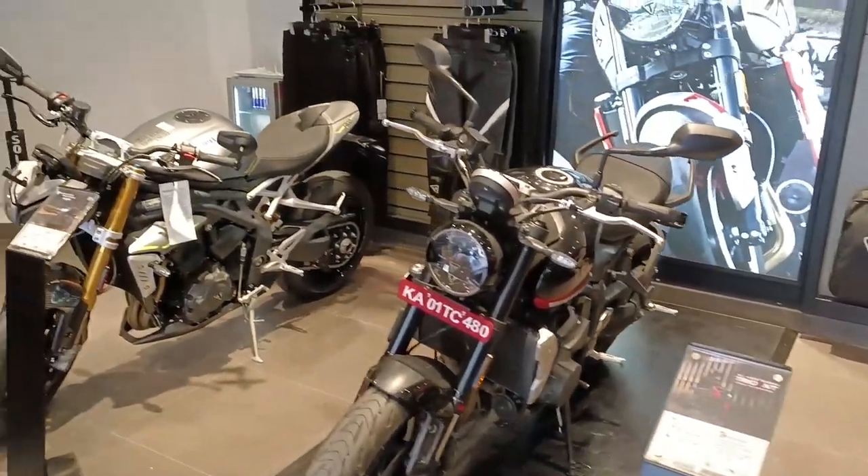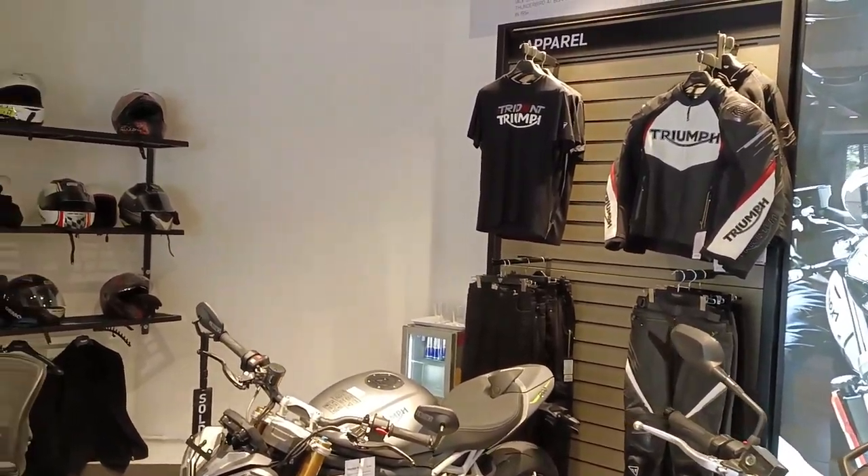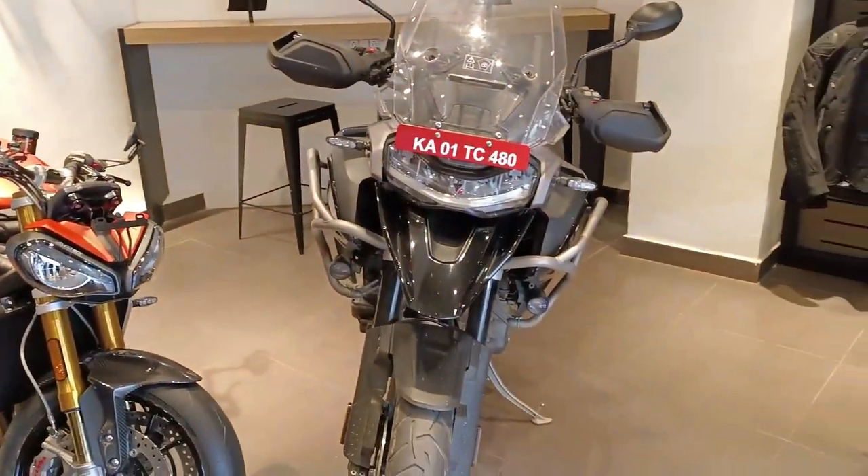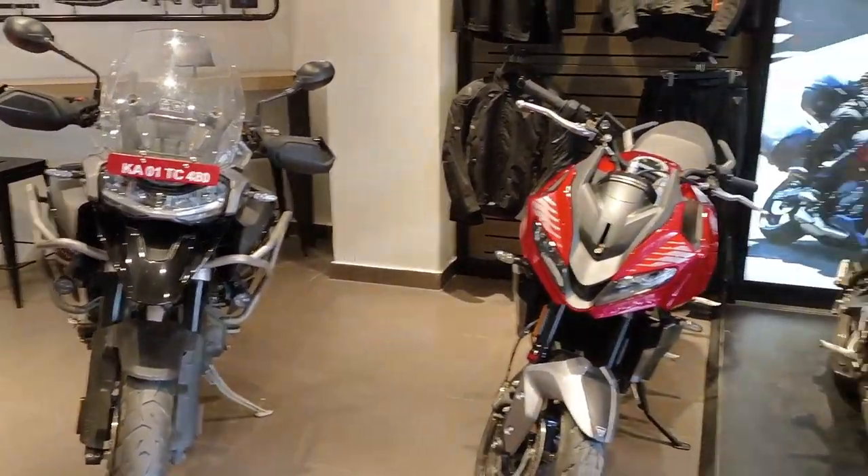I'm actually planning to upgrade for an adventure tour next, so mostly I'll be going for the Tiger 1200 itself. I'll get the details and then continue vlogging.